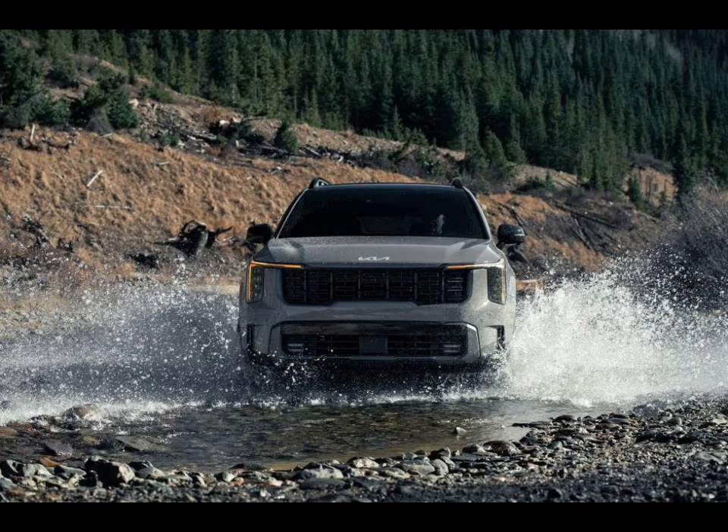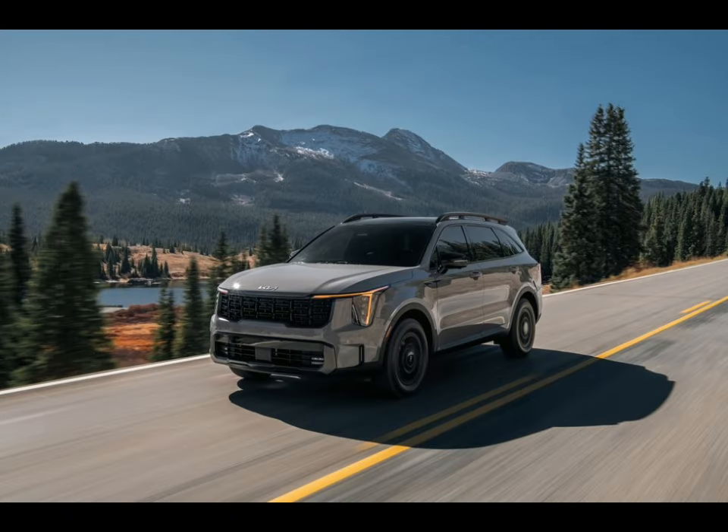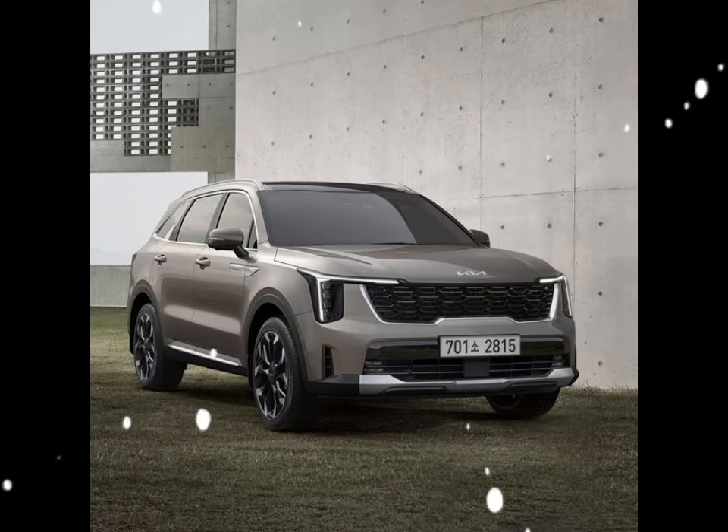Kia has one of the most impressive warranty plans in the industry. However, it doesn't offer the complementary maintenance that its corporate counterpart, Hyundai, does. The limited warranty covers 5 years or 60,000 miles, and the powertrain warranty covers 10 years or 100,000 miles. There is no complementary scheduled maintenance.